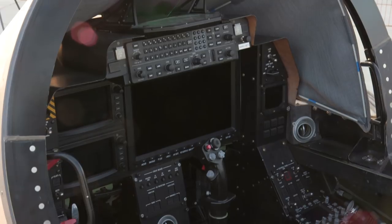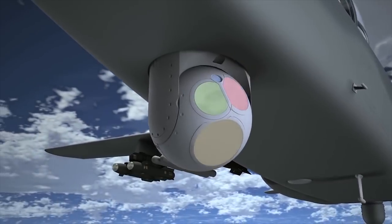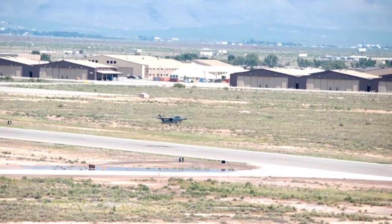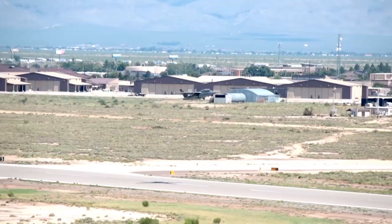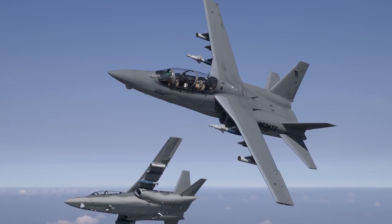The Scorpion has been designed so that the Garmin G3000 avionics are independent from the weapons system, allowing for quick and easy customization of the ordnance delivery and ISR hardware to accommodate any customer's needs. At the light attack experiment at Holloman Air Force Base, we demonstrated and successfully fired guided and unguided 2.75-inch rockets, .50-caliber machine guns, and 500-pound class laser-guided weapons, specifically the GBU-12.